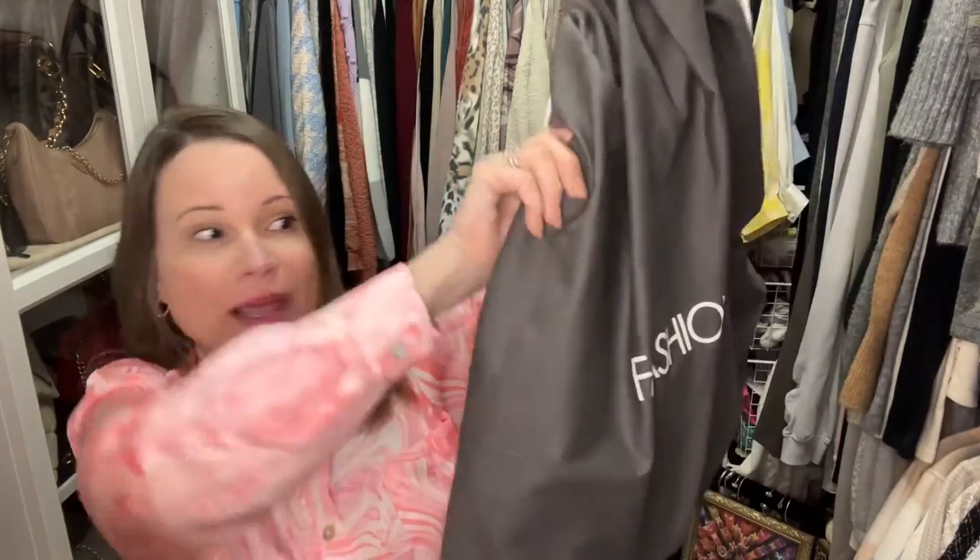Hey YouTube, it's Erin, the Handbag Housewife, and I'm back again with another video. Today's video is going to be a fashion file unbagging — they found the largest bag they could to put inside a pretty darn small bag, and we're gonna check that out in just a minute.